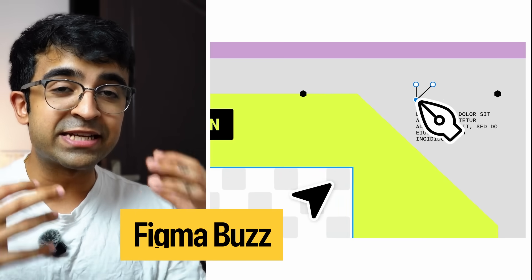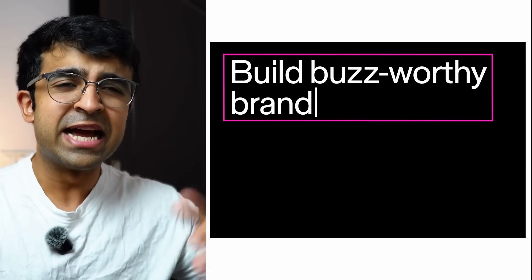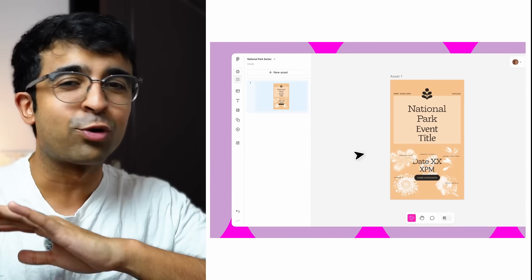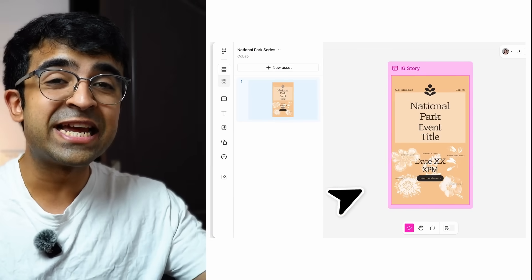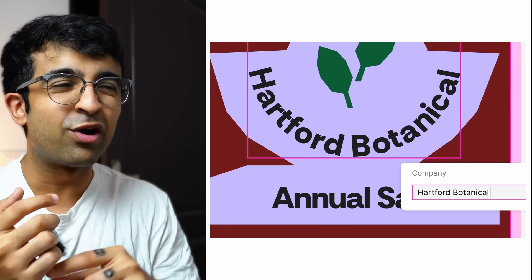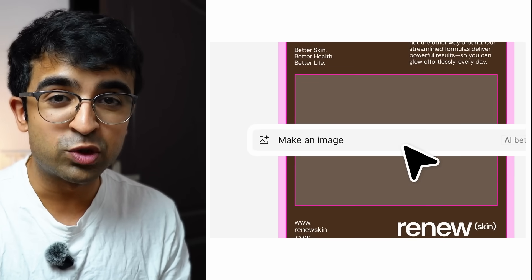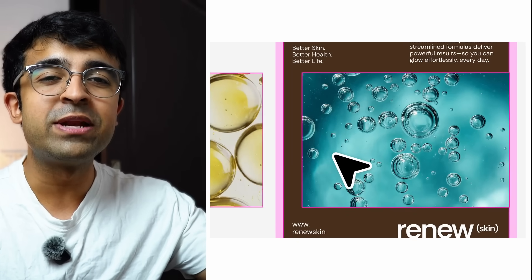Figma Buzz solves one of the biggest problems designers face — people needing to edit designs without knowing how to use Figma. Either they'd have to learn Figma or risk fiddling around and ruining the file. Figma Buzz brings a basic design editor for people who don't use Figma, letting them tweak only the assets you give them access to — replacing images, text, and changing between variables.